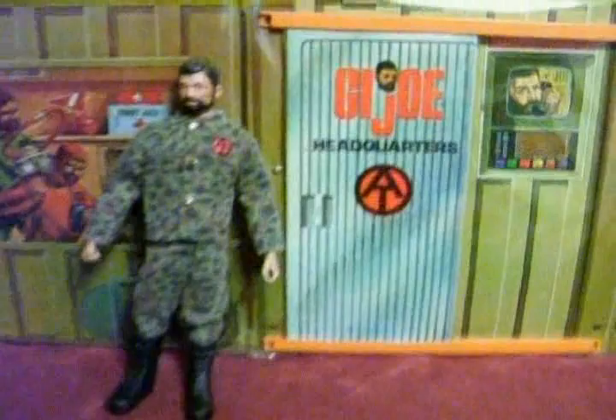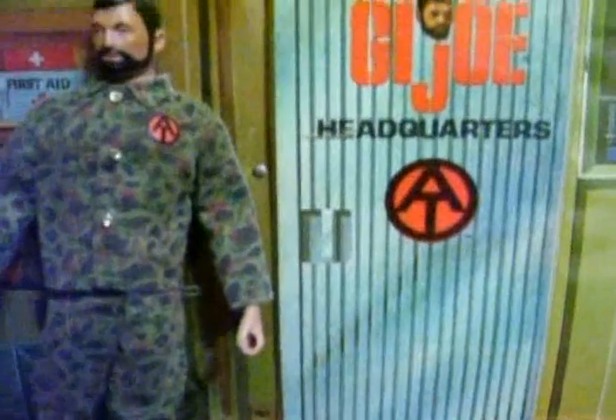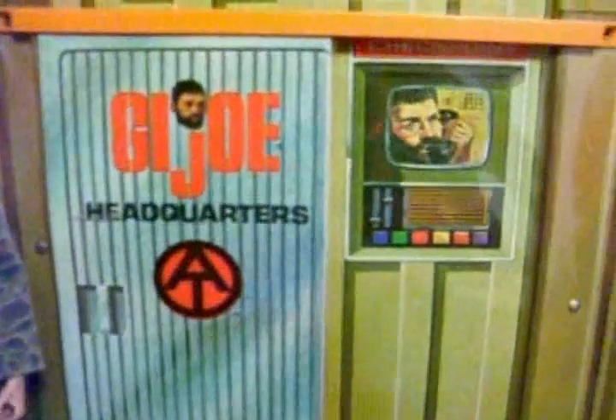This is G.I. Joe, an AT Insignia, Tower Searchlight.